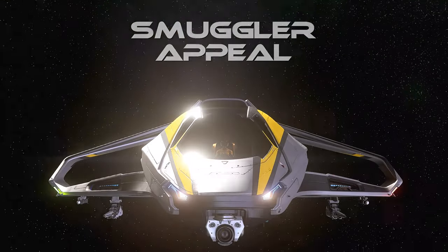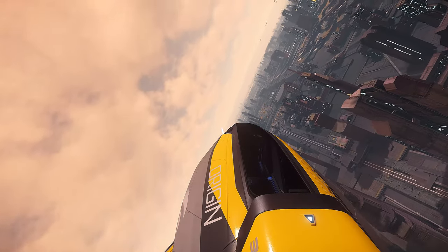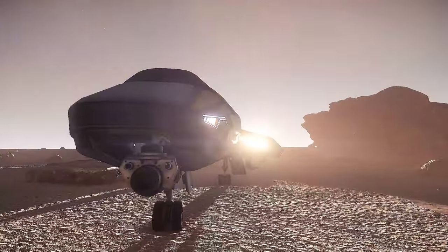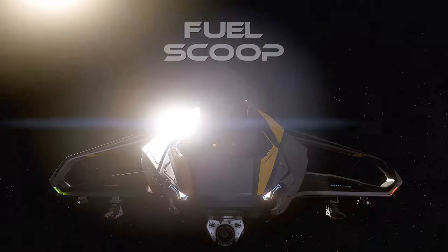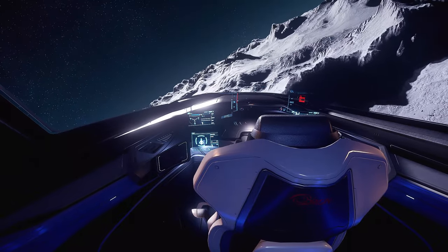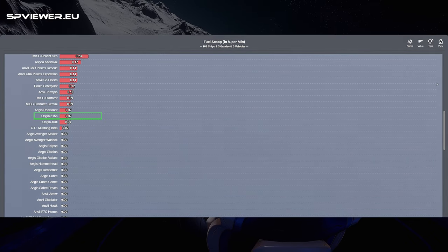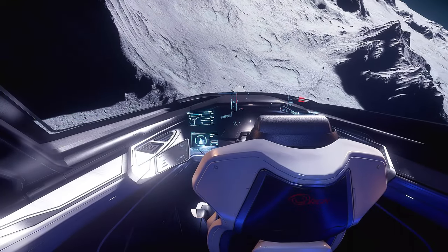Smuggler Appeal. A good cargo capacity, combined with powerful sensors, a tractor beam, and one of the best boost accelerations in the game, gives the 315P the potential to be more than just a resourceful exploration ship. Its capabilities can make it a great option for smugglers looking for a ship that can handle illegal cargo. The 315P is also equipped with a fuel scoop that allows the hydrogen tank to be refilled during flight. About half of the ships in Star Citizen have it installed, and the one on the 315P is not particularly powerful, but it could be useful when exploring remote and underdeveloped systems.